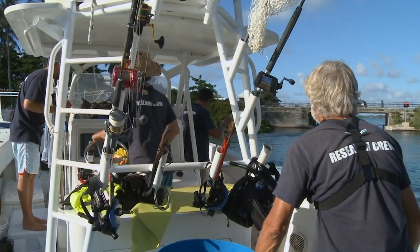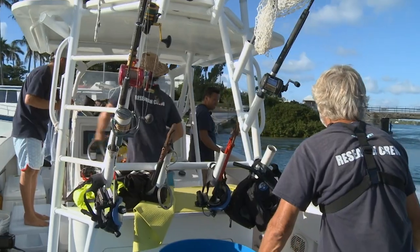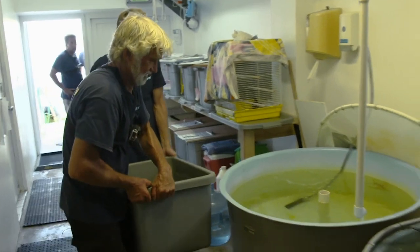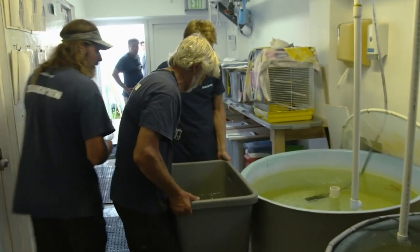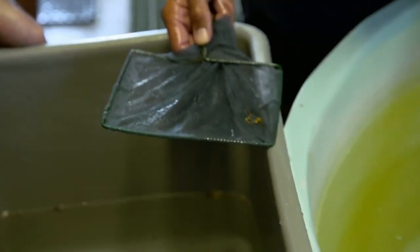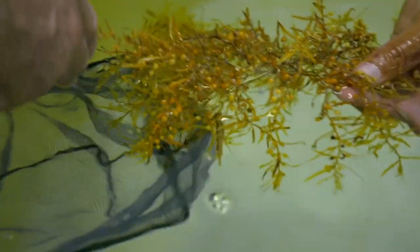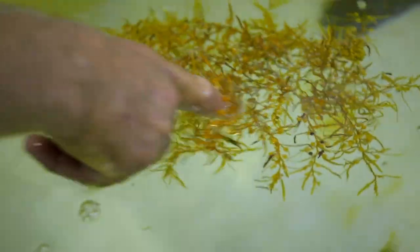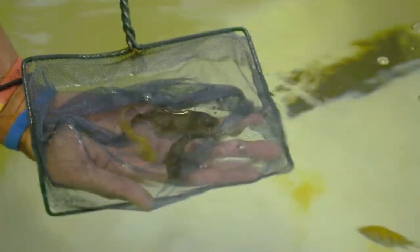With the specimens on board, the team head back to the aquarium. Trigger fish in — meet the sergeant majors. These different species are the bases of the Sargassum seaweed community. They form the backbone to the ecosystem found within the Sargasso Sea.